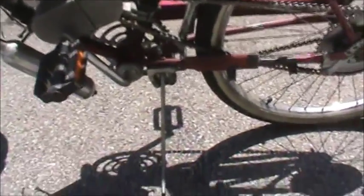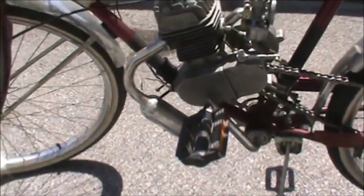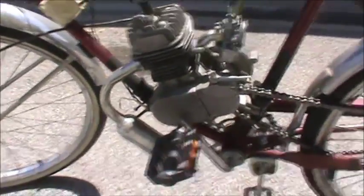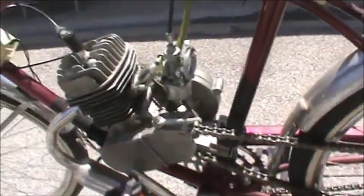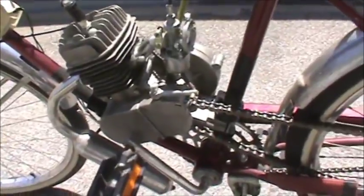I brought it home, aired the tires up, and the gas tank was empty so I put some gas in it — and son of a gun if it didn't run! I think it needs the carburetor cleaned out and maybe the tank too. I'm getting ready to do that.